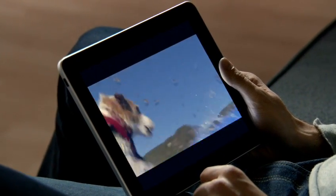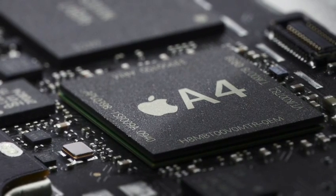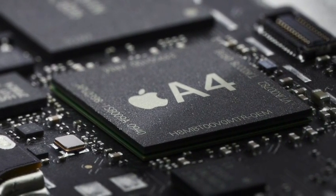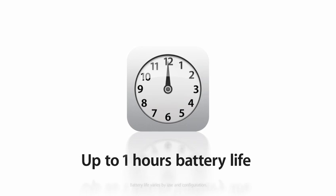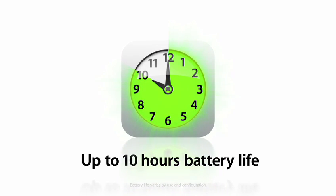The reason why this product responds so well and you really feel the performance of it is because of the custom silicon that we designed for this product. That silicon is called A4, and it's built by our hardware team in concert with our software team. That gives you a level of performance that you can't achieve any other way, and also the efficiency to achieve a battery that lasts all day long.